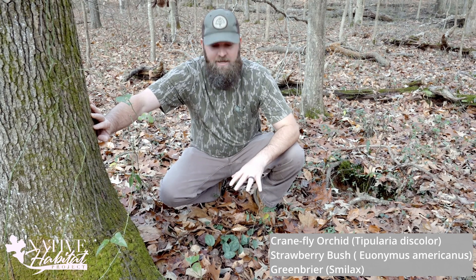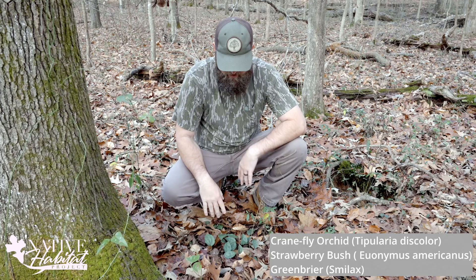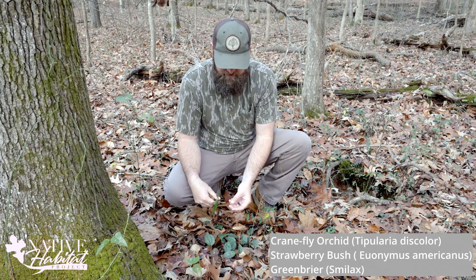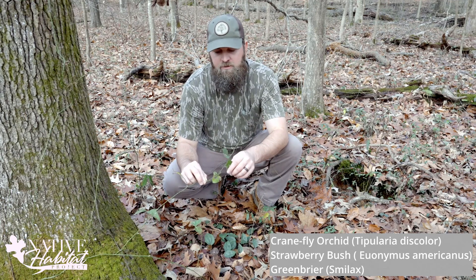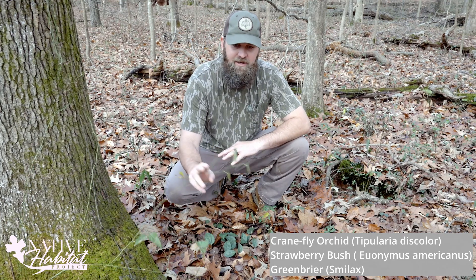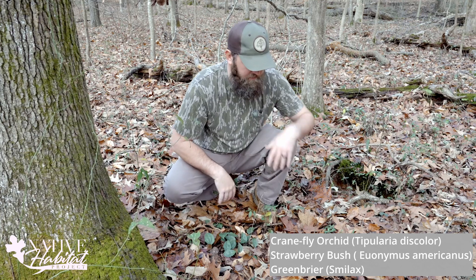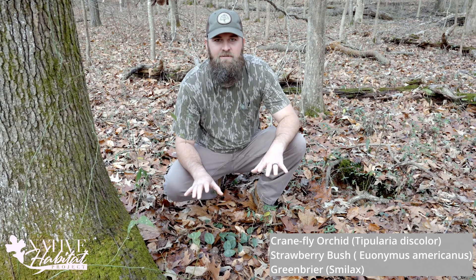There are actually natives that are green this time of year as well. This is crane fly orchid. Next to it we've got some strawberry bush that still has green leaves — that's a good one. We've got some greenbrier that has green leaves right now as well. So not everything that has green leaves right now is invasive, but it is easy to identify a lot of the invasives. This one is invasive — this is Japanese honeysuckle right here, which still has green leaves this time of year. So don't kill everything that has green leaves.